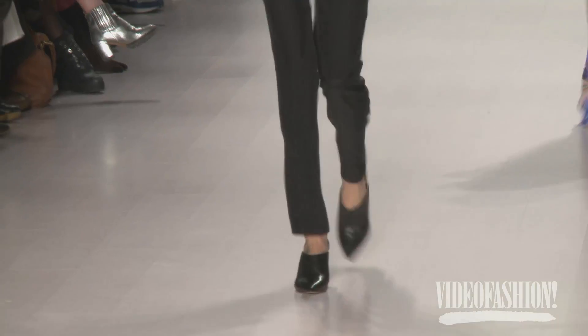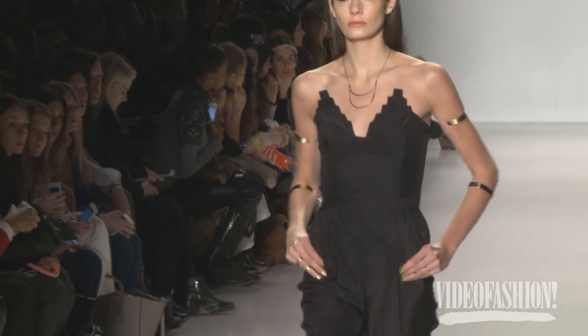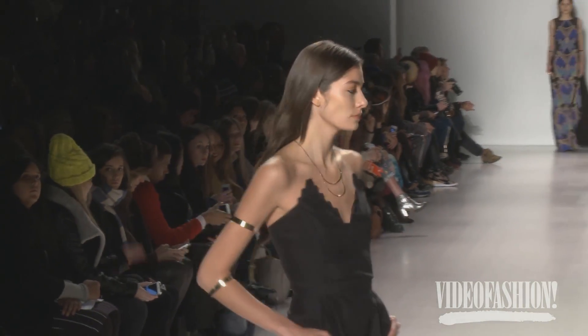I loved it. I love her as a designer. I think she's so cool, cutting edge, and interesting. It's crazy. I love her clothes. It's amazing.